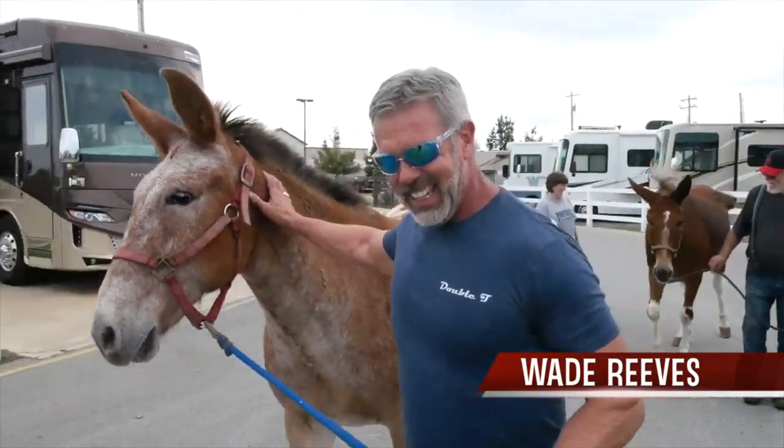Wade's RV also has a program called Trade with Wade — it's a really awesome program where if you have something of value, we will make a trade with you. We've actually traded for mules, Akaushi cows, farms, and more. Come see us at Wade's RV of Joplin, just south of I-44 on Rangeline Road.